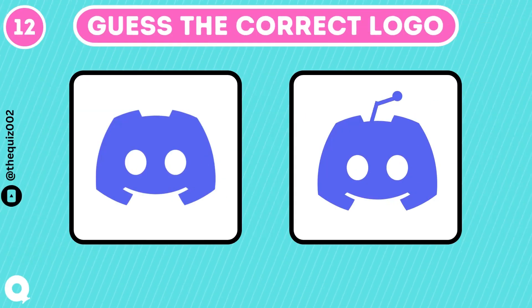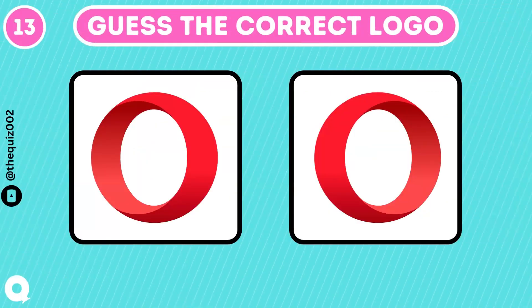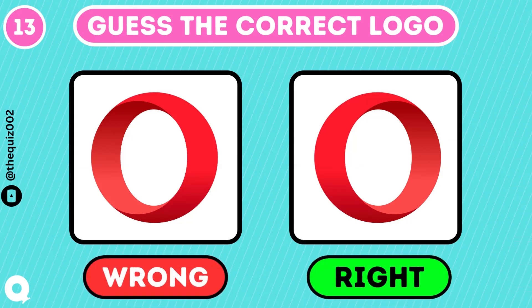What's the correct Discord logo? The one without antenna is the correct one. This Opera logo is hard to guess. That's the one.